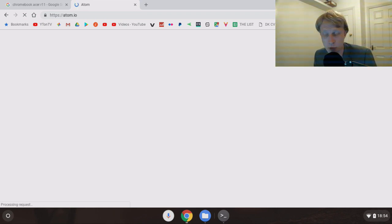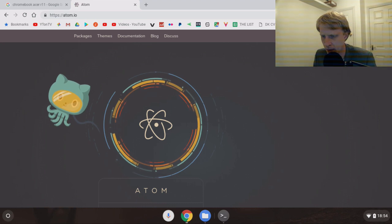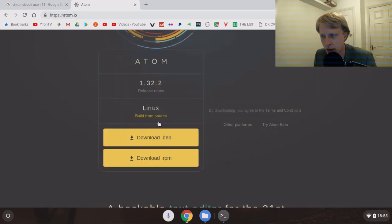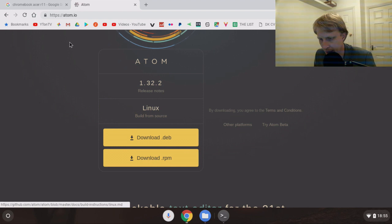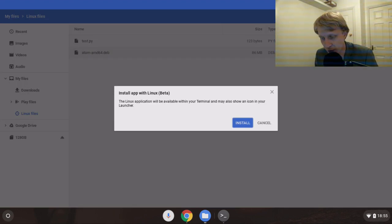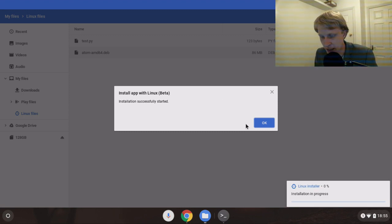Atom allows you to write numerous programs - it understands syntax for PHP, HTML, C, C++, Python, and more. I went to atom.io and it detected I'm using Chrome OS and asked if I want to download the Linux version. I downloaded it, selected the file, clicked Enter, and it told me 'The Linux application will be available within your terminal and may also show an icon in your launcher.' I clicked Install and installation successfully started.